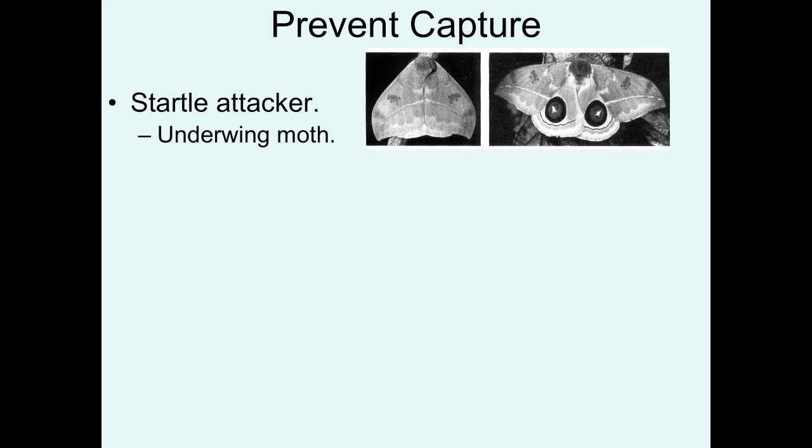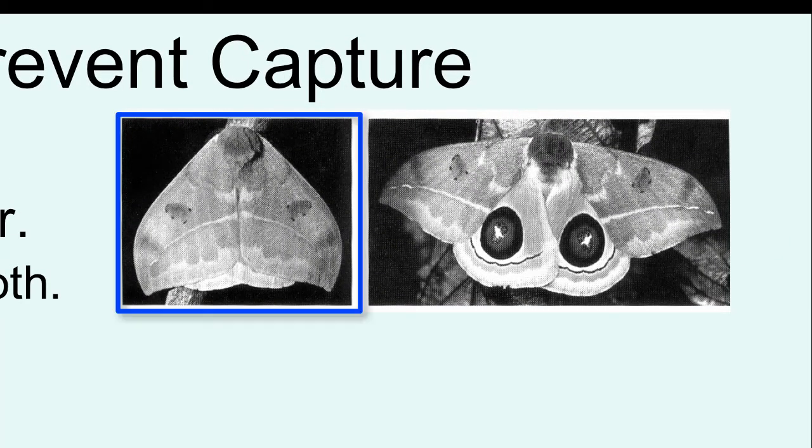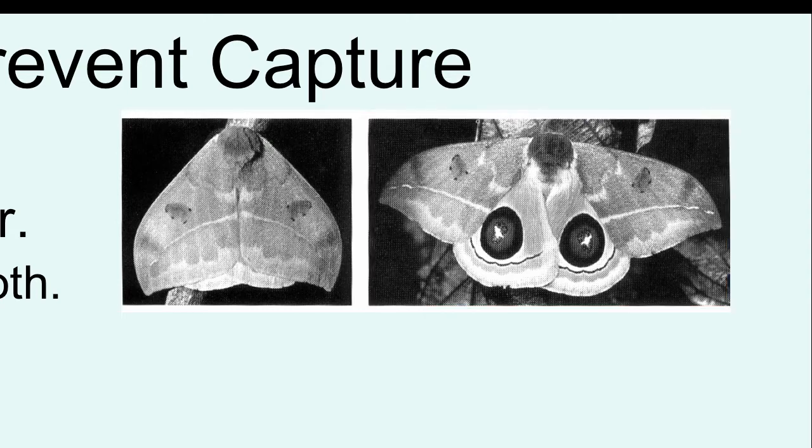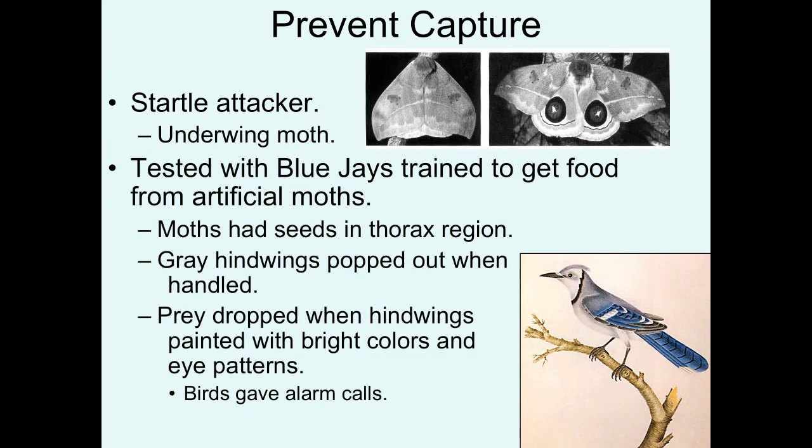Let's first talk about preventing capture. Going back to the underwing moths we discussed earlier in the semester: they have a cryptic forewing which blends in well with their background, so their first defense is basically preventing detection. But if that fails, they can quickly open up the forewings and expose the hindwings, which have these bright contrasting colored eyespots. This was tested with blue jays trained to get food from artificial paper mache moths that had seeds in the thorax as a food source. During training, models were made where the gray hindwings would be exposed when handled by the birds, and then the birds' responses were recorded.